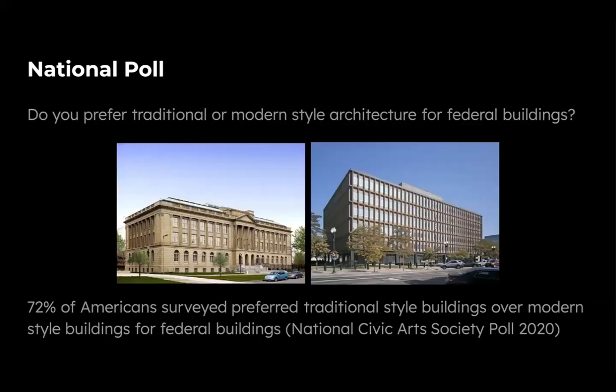The reason we began to create these studies is because we came across a national poll conducted by the National Civic Arts Society. They asked the question: do people prefer traditional or modern style architecture for federal buildings in the United States? What they found was that 72% of Americans surveyed actually preferred traditional style buildings over modern style buildings. We wanted to find out what people were looking at when they were making these judgments and why they had this preference.